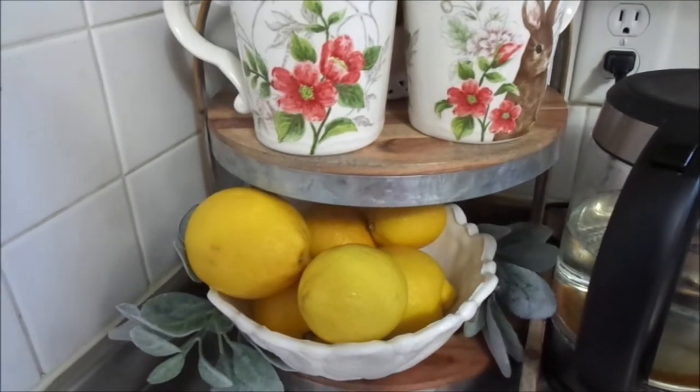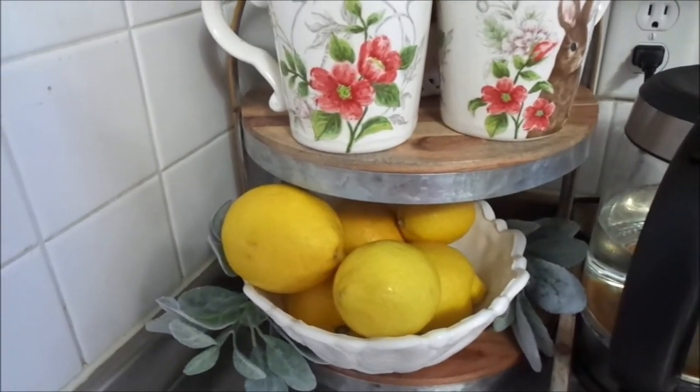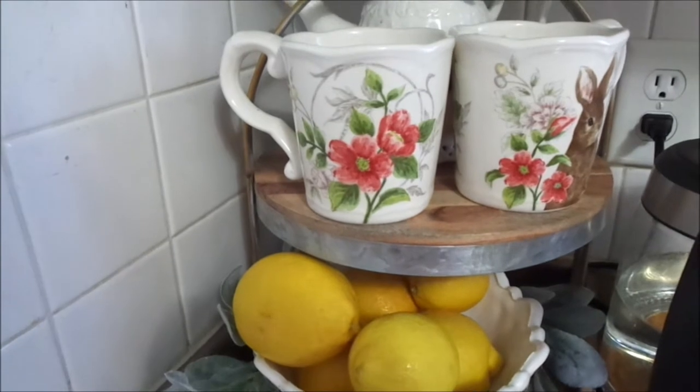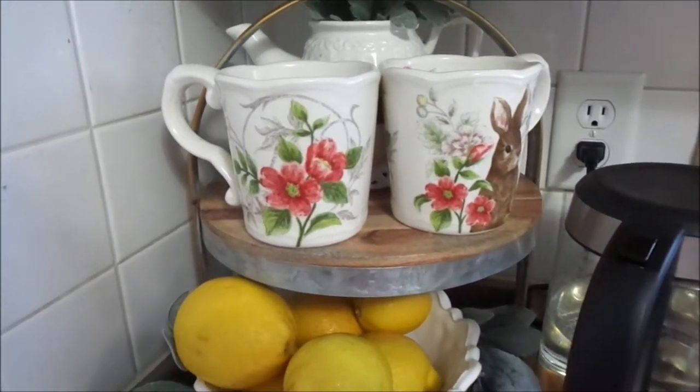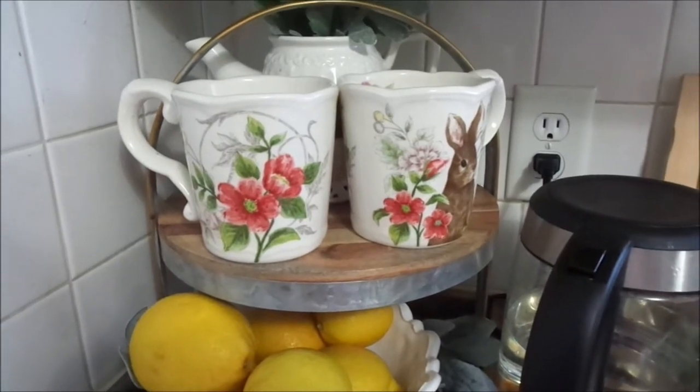So this two-tier tray I got from Walmart and it was $14.99. I just love the rustic look of it with the wood, and I'm normally not a galvanized person but I love the galvanized around it — it kind of gives it a nice farmhouse-y vibe.